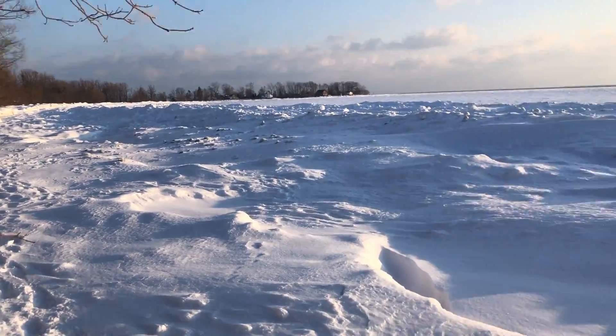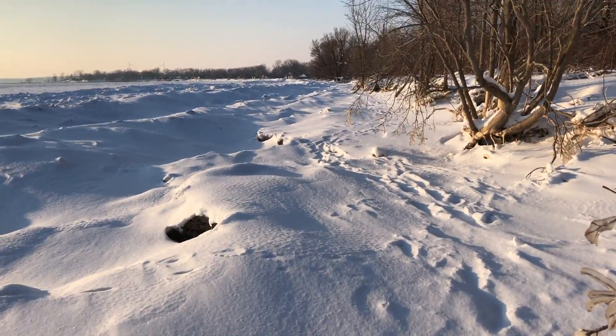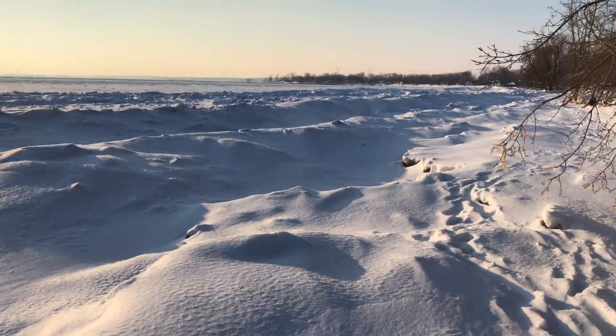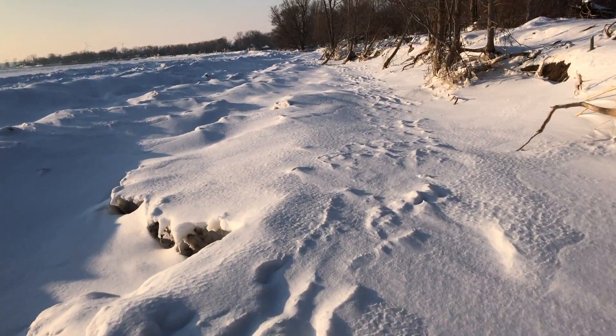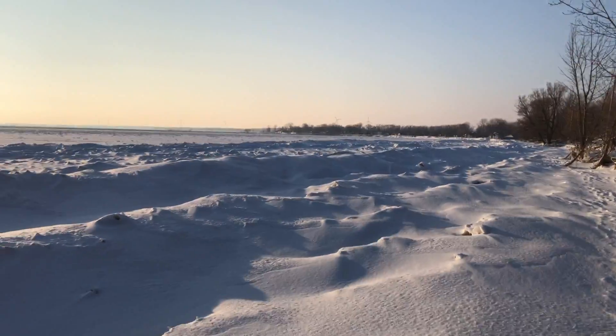I'm gonna go wander around along the shore and see what I can see — there's not really much place to walk. I'll cruise along the shore and see what's out there. Definitely don't want to go out on that ice — if I go through there, nobody's coming to find me. But it is very windy. Not too bad though, it's only minus four. Pretty cool to see all this stuff.